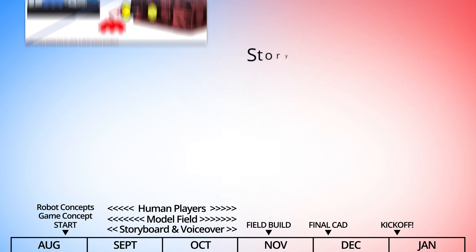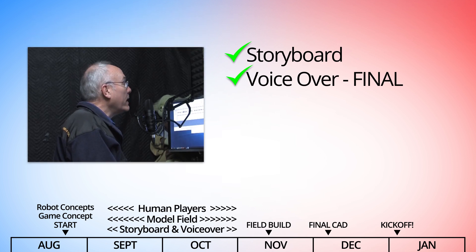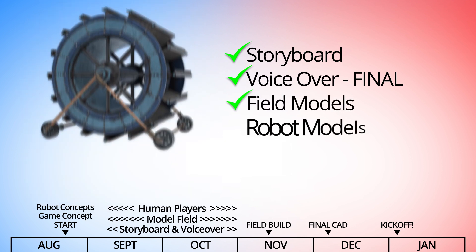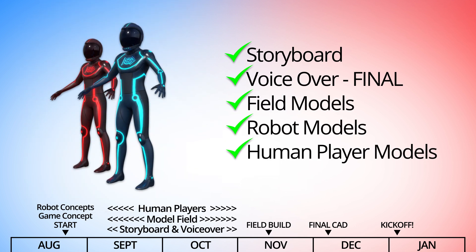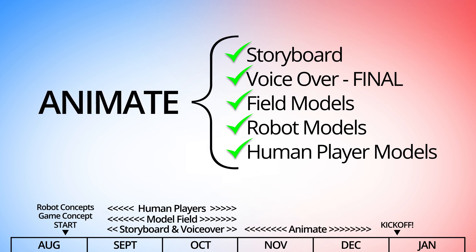So now we have a solid storyboard, a final voiceover which cannot change from this point forward because it sets the cadence for the entire animation, the field modeled, the robots modeled, and the human players modeled. It's time to bring it all together and animate frame by frame all of the movement and action outlined in the storyboard.